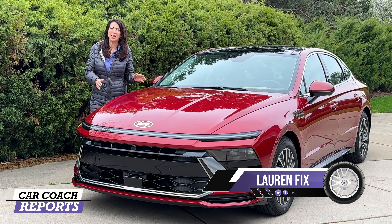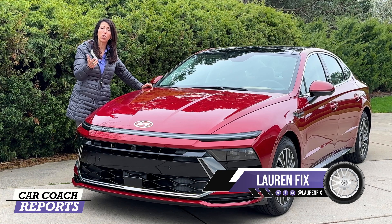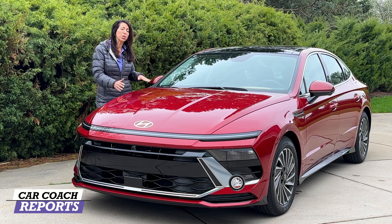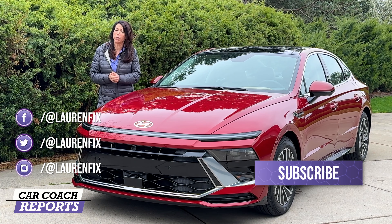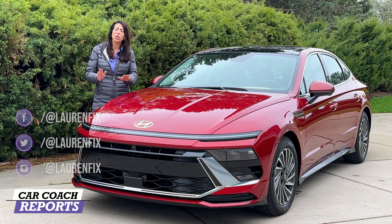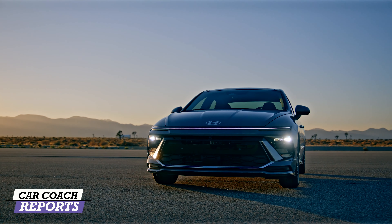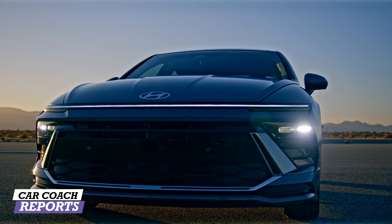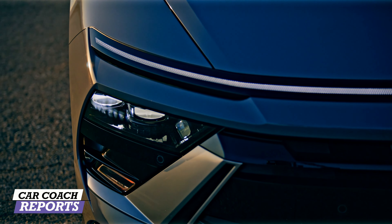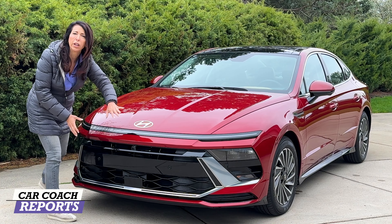This is the 2024 Hyundai Sonata Hybrid, available in a non-hybrid as well as a performance trim level called the N. This vehicle has a lot of changes — they call this 'seamless horizon.' I wasn't a big fan of the previous generation Sonata with the lights going up the hood, so this is a major departure and a huge improvement. You'll notice the hood is completely different, and there's an LED light running all the way across the front, along with LED headlights, LED tail lights, and LED turn signals.